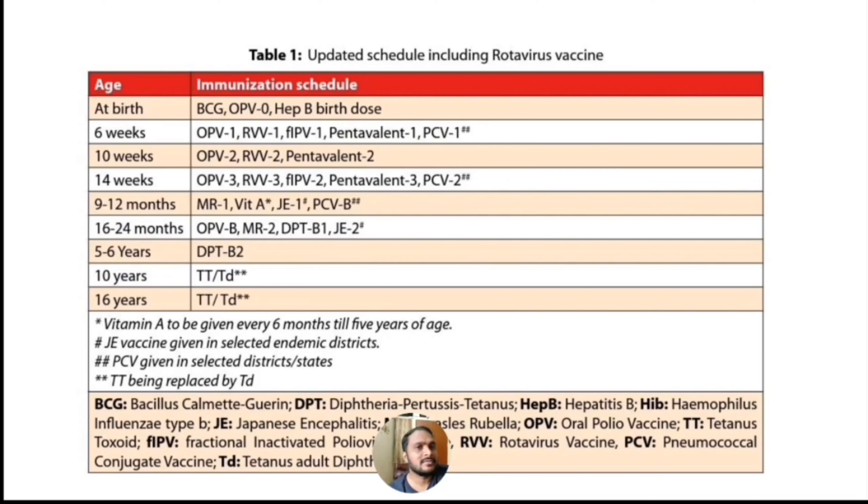Between 9 to 12 months we are giving Measles and Rubella 1st dose, Vitamin A, Japanese Encephalitis 1st dose and Pneumococcal vaccine 2nd dose.